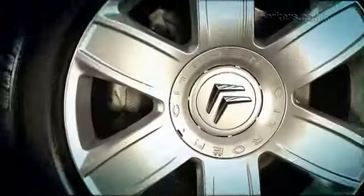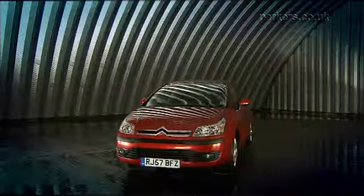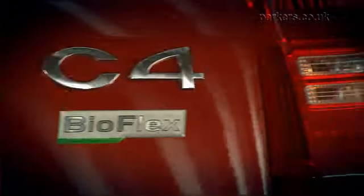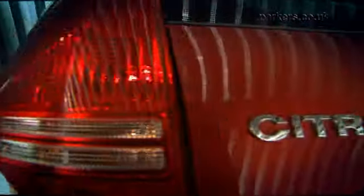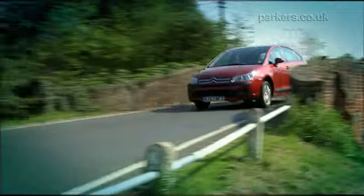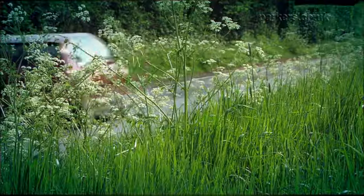The Citroen C4 is a car with striking looks and is packed with clever gadgets. Launched in 2004, it was designed to provide a real family car alternative to its more mainstream competitors. The car's appeal extends to the pleasing way it drives both in town and out on the open road.